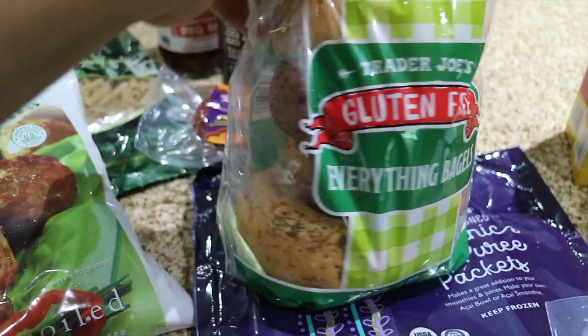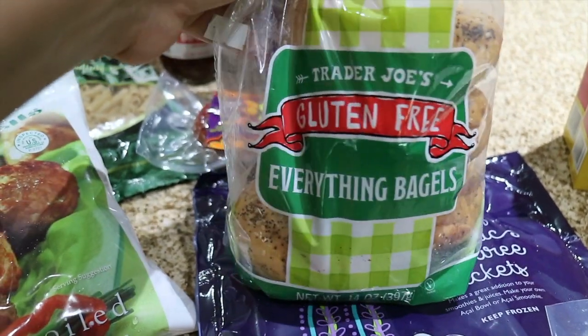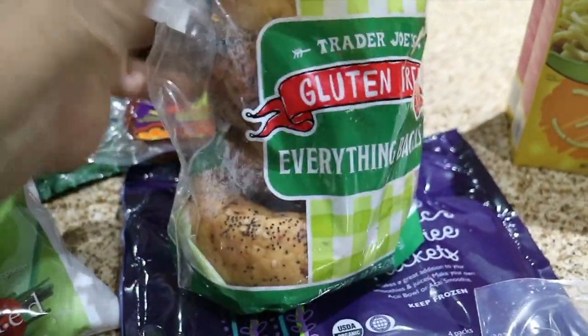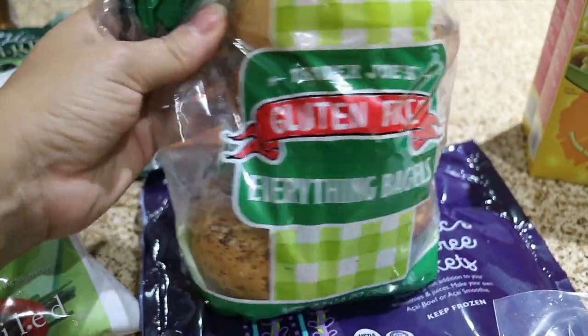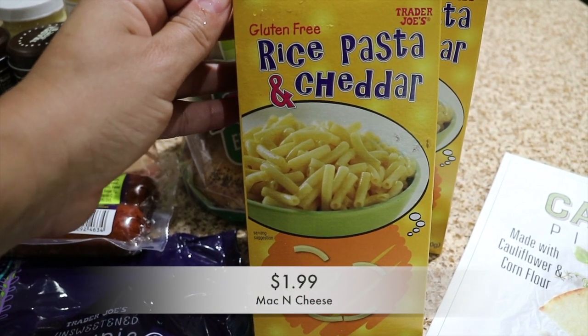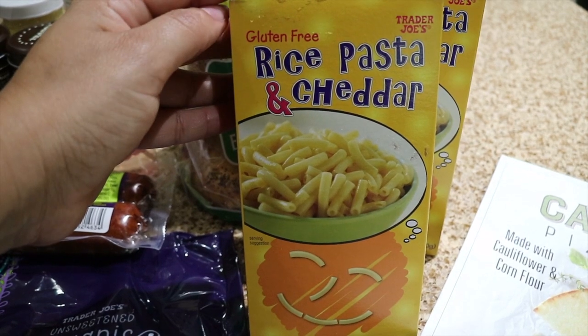I also picked up these gluten-free bagels. I figured I could make my son a sandwich for school or a breakfast sandwich, and they also look really good. It says everything but the bagel — gluten-free.